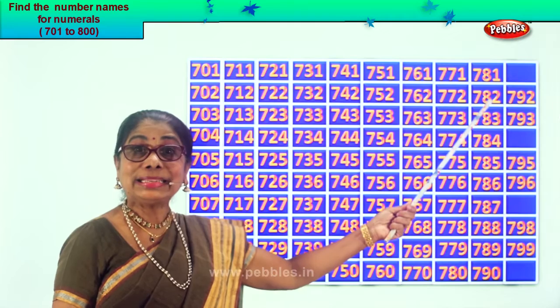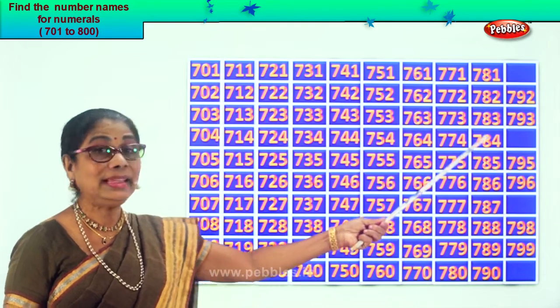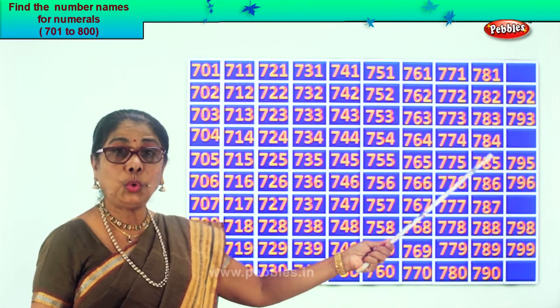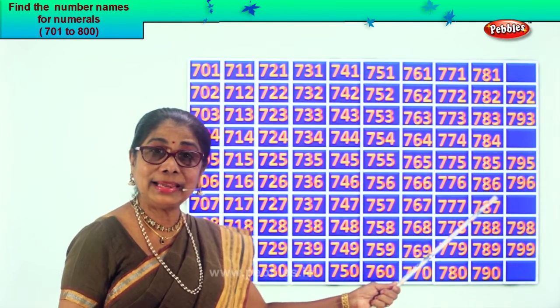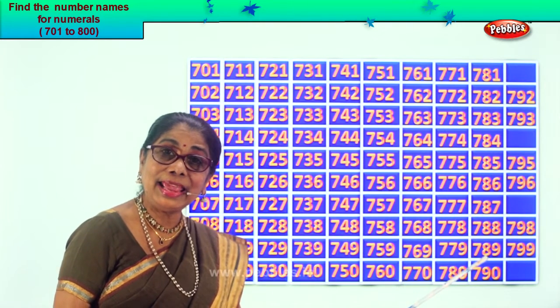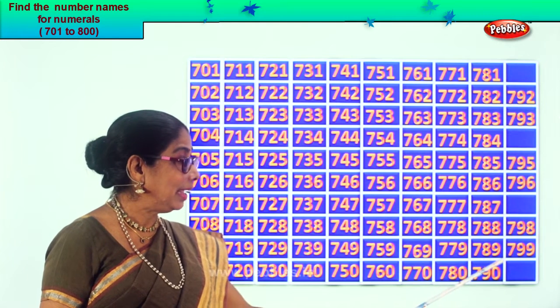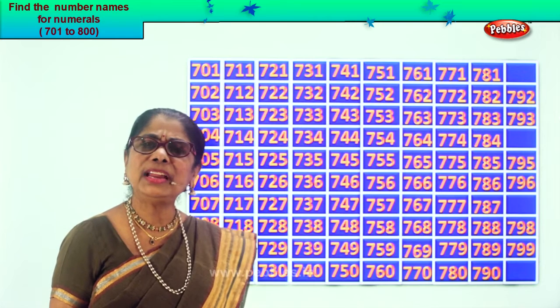Let's read together: 781, 782, 783, 784, 785, 786, 787, 788, 789, 790.